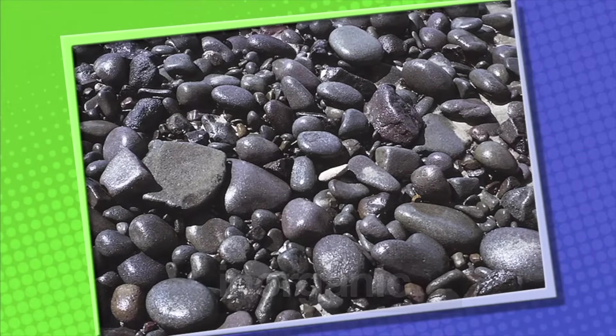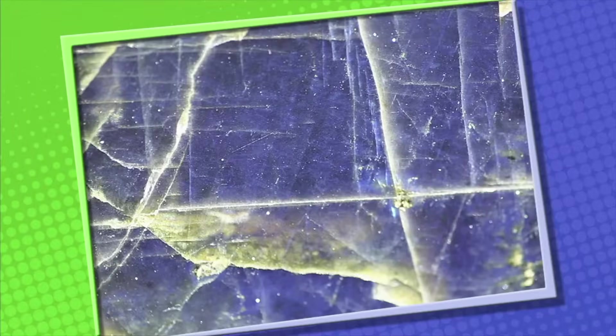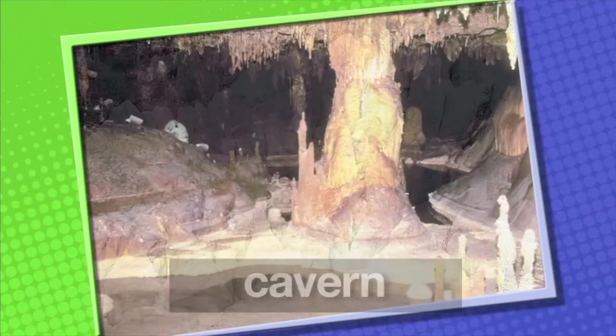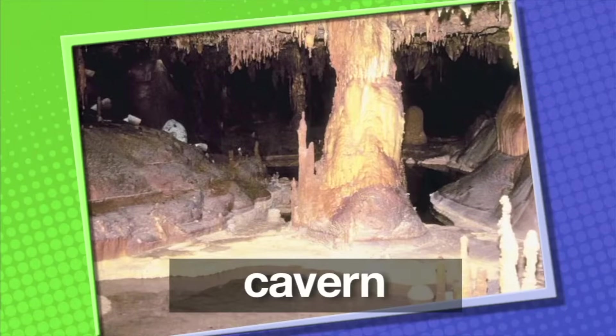Minerals don't need air, water, or food. Scientists have identified over 3,000 different minerals. They come in all different colors, shapes, and sizes. If you visit a cavern, you can actually see rocks being formed from minerals.